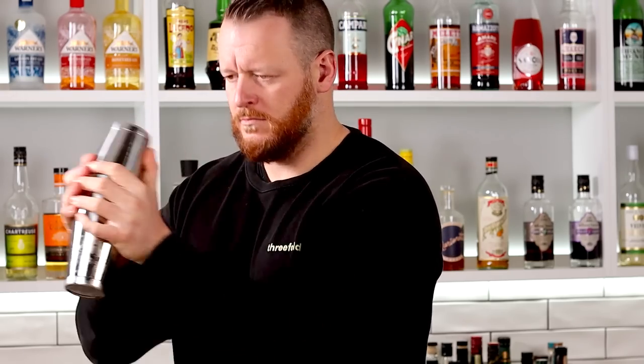Improper technique. Incorrect technique when mixing a cocktail will result in over or under dilution, cocktails lacking in texture, and unbalanced drinks. To avoid these disastrous outcomes, ensure you learn the basics and build a strong foundation. Good technique is essential to achieve the right balance of flavors and texture.